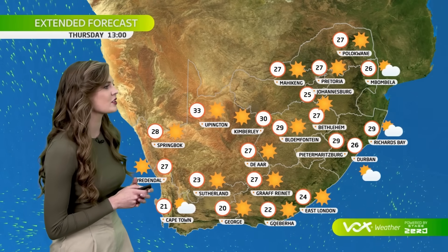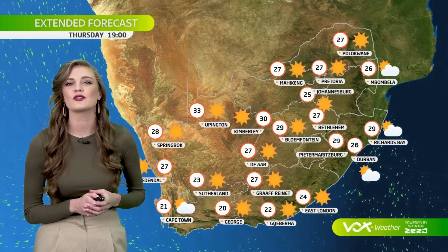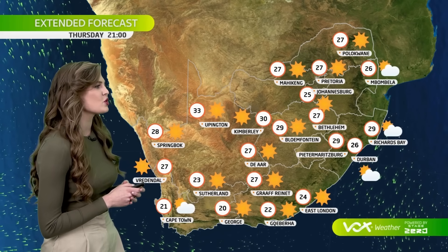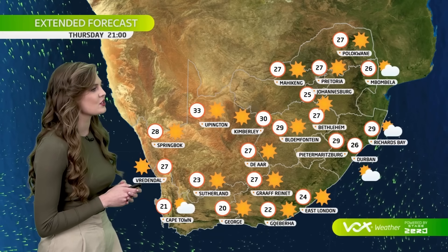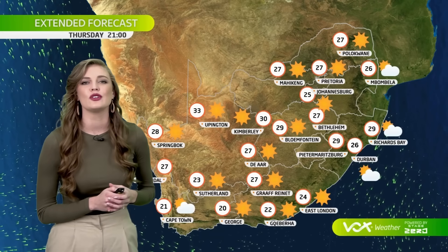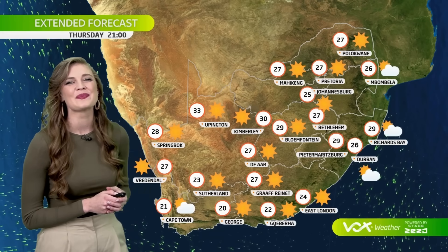On Thursday, we are still seeing cooler conditions over the southern parts of the country, with George reaching a high of 20. Dry conditions now for the whole country, with temperatures still reaching the upper 20s over the central and northeastern parts — 27 degrees in the afternoon in Pretoria and Polokwane.